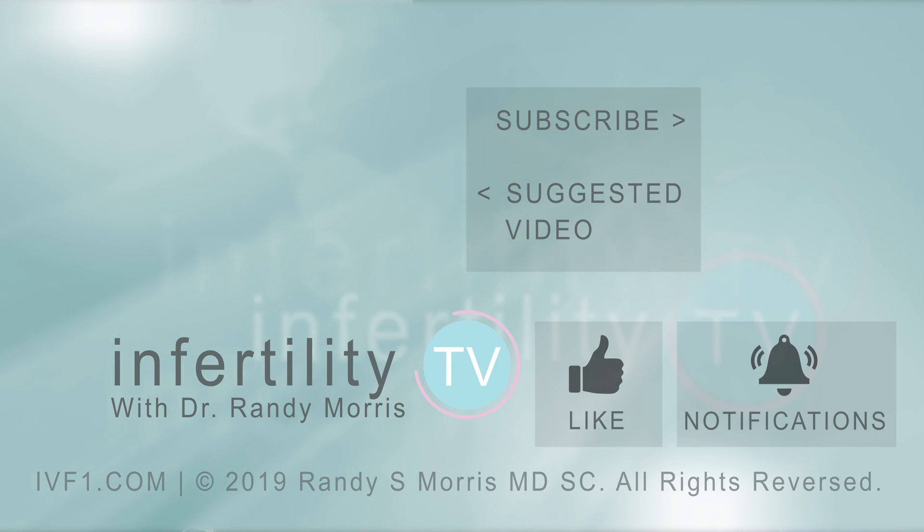Of course, as experts in reproduction, we hope we will learn more about the causes of biochemical pregnancies in the future. But as of right now, we are a little in the dark. We do know a lot about other types of pregnancy losses, which you can learn about in this playlist.